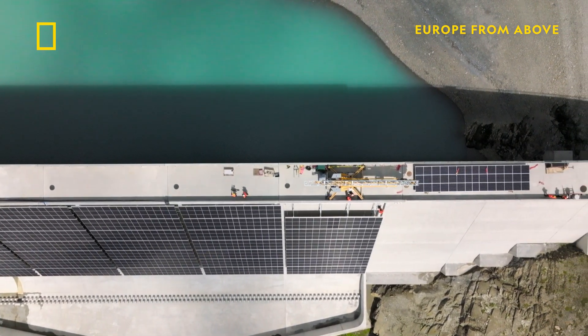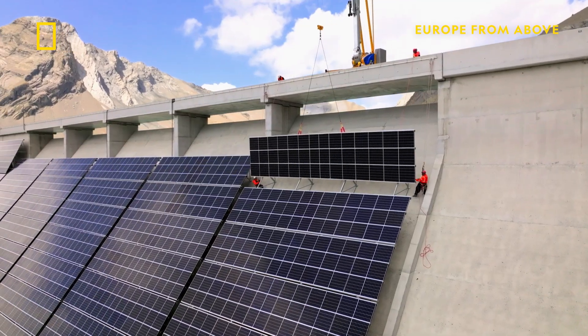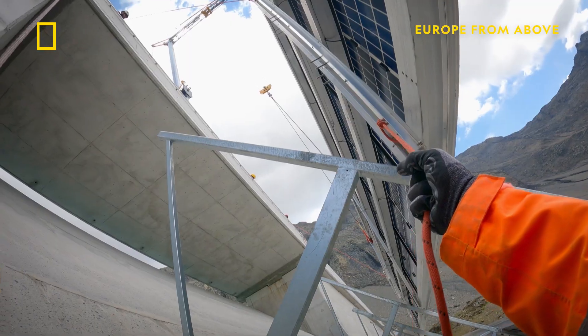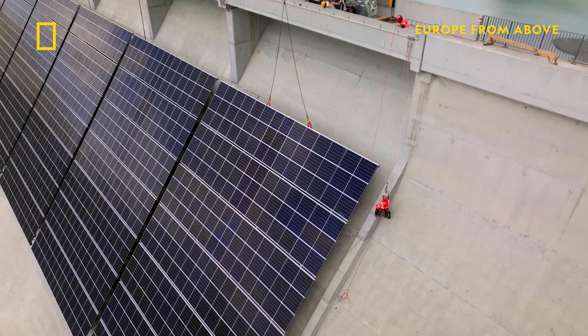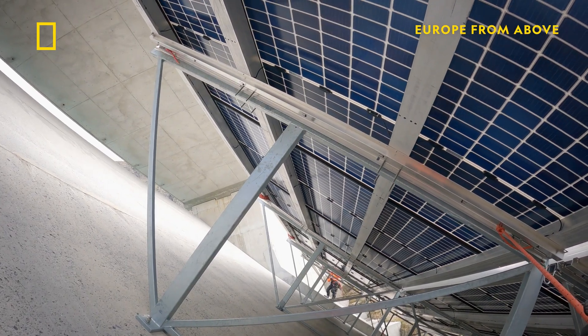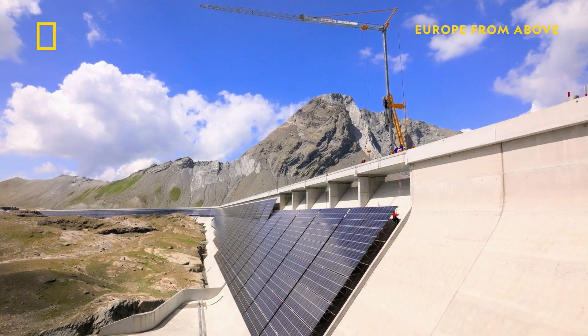Moritz and the team prepare the final panel above its support. A huge crane steadily lowers the delicate solar panel inch by inch, as two workers on either side ensure it fits onto the support with millimeter precision. And finally, the solar array is complete.